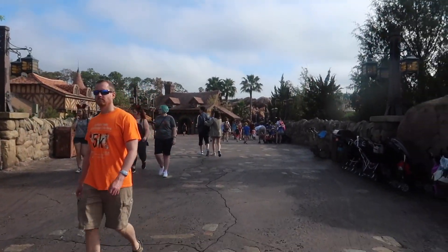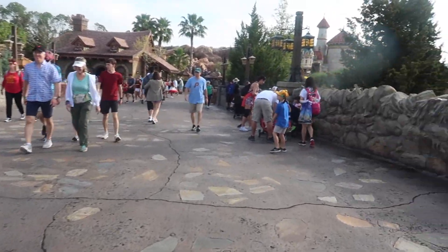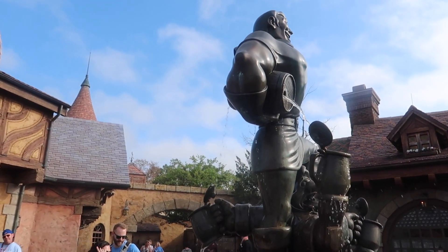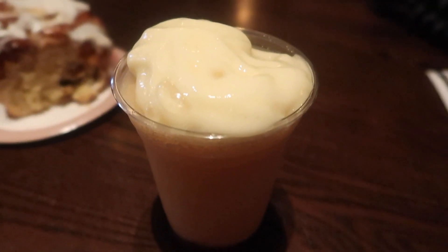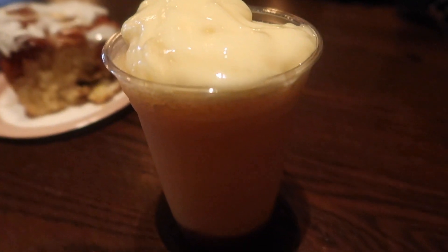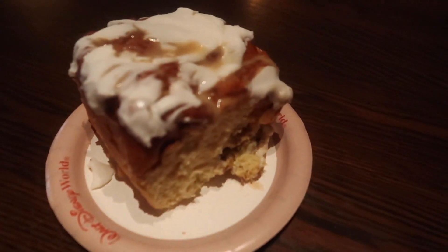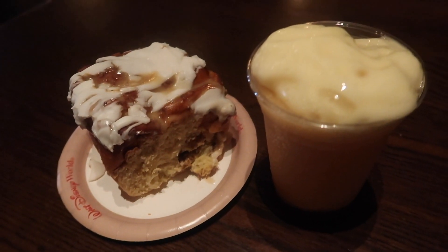We're now headed back into New Fantasyland to check out Gaston's Tavern. Our beverage for this park is LeFou's Brew — I've never had one. Even though they don't serve actual brew in Magic Kingdom, this is like the closest thing we could get to an adult beverage. We got one to share because I've heard it's very sugary — I think it's apple juice, mango juice, and a marshmallow foam. We also got a cinnamon roll to split; it's really enormous, quite a large pastry.